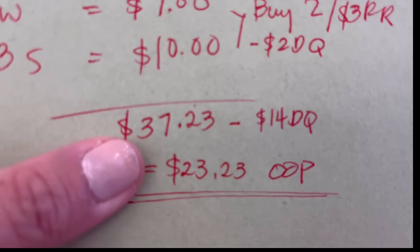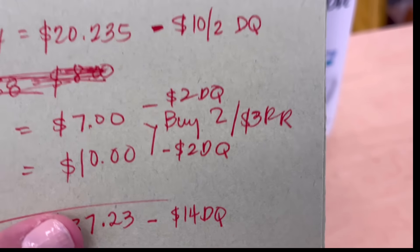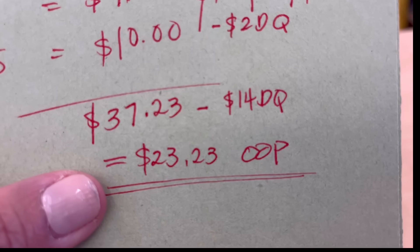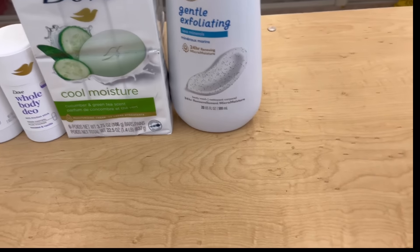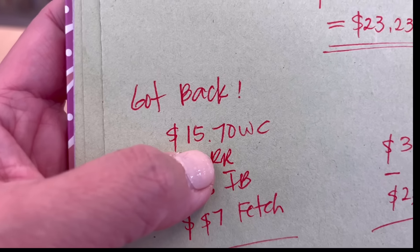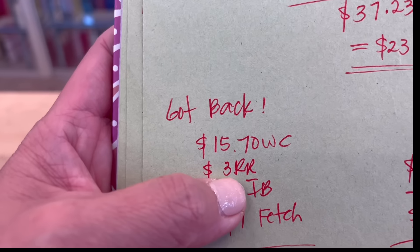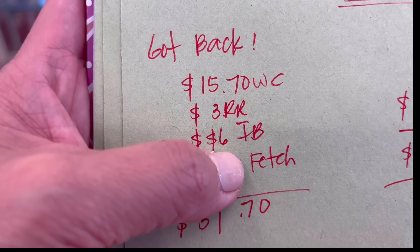We have a $10 digital coupon off of two — make sure you clip that. I also did the Dove body wash for $7 with a $2 digital coupon, and the Dove bar soap for $10 with a $2 digital coupon. Buy two and get $3 in register rewards. From Ibotta you get back a total of $6 — two dollars back on each plus a two dollar bonus. I'm submitting this receipt to my husband's account since I already used mine.